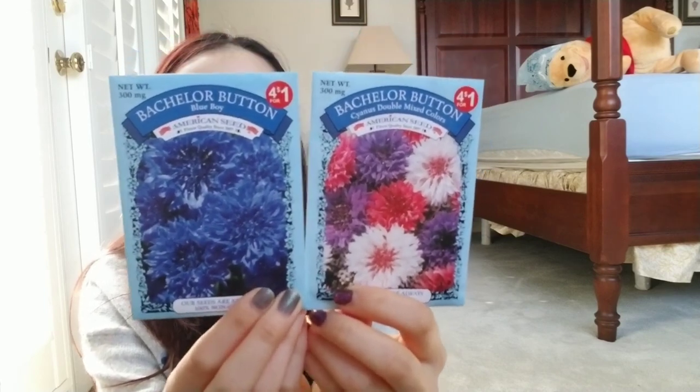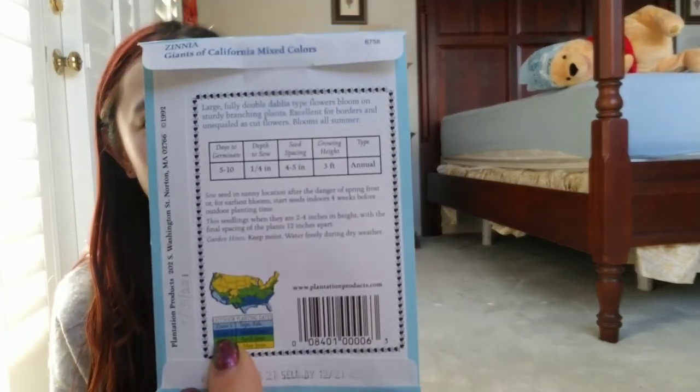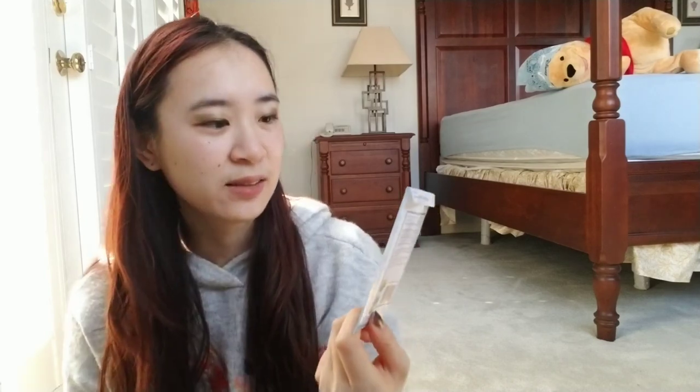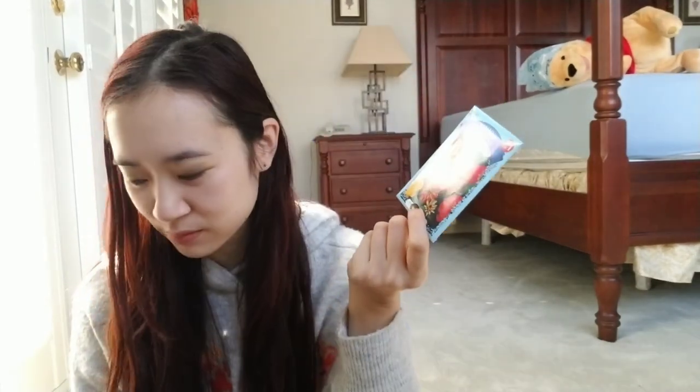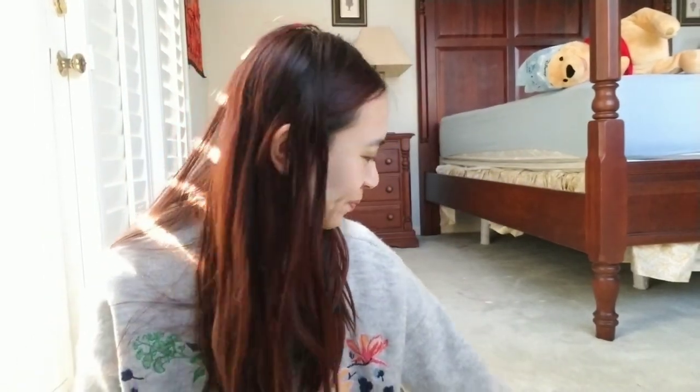Very recently I went to our dollar store and I picked up these four for $1. Here are bachelor buttons — they're super cute. I got blue and rainbow, and then sunflower. I didn't expect this, but they're actual sunflower seeds like the ones you can eat. There are only five seeds in here. I opened all of these and counted each bag — this one has 62, this one has about 40-something. And this one is a Zinnia Color Mix. I've discovered a lot of flower varieties since this year.